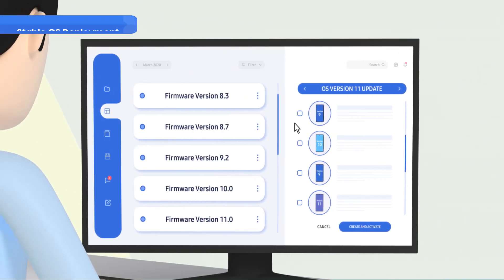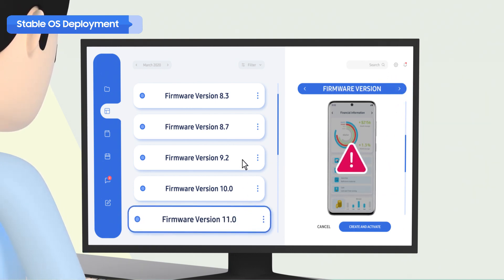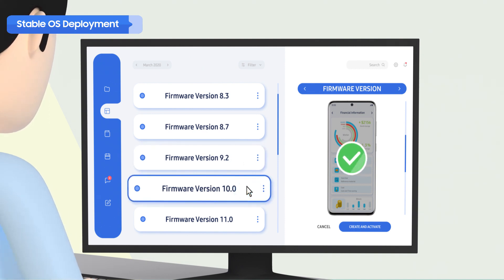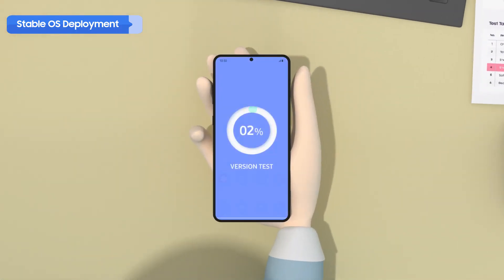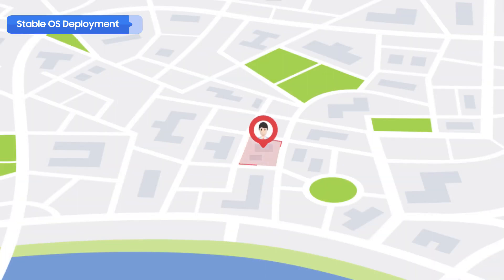One of Knox eFota's most unique features is the stable OS deployment function. When updating firmware, compatibility issues between new OS versions and in-house apps can sometimes cause disruption for device users. But with this function, IT admins can temporarily put firmware updates on hold while they conduct OS compatibility tests. After the tests, they can decide whether to update to the latest OS version or keep working with the previous version. This all helps empower IT admins, creating a more stable operating environment.